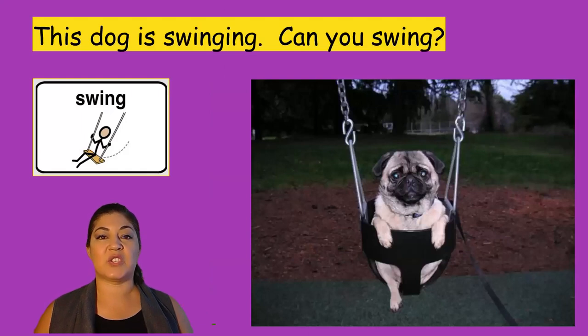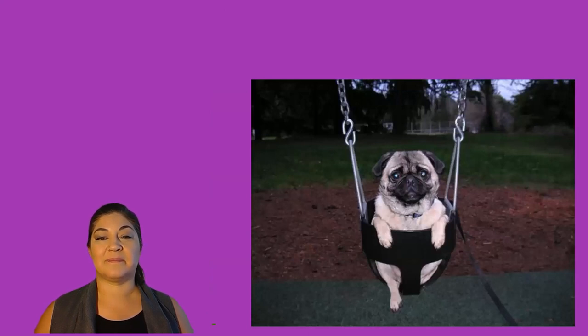This dog is swinging. Can you swing? I see this dog in a swing. He is outside, and I don't know if he looks happy about that.